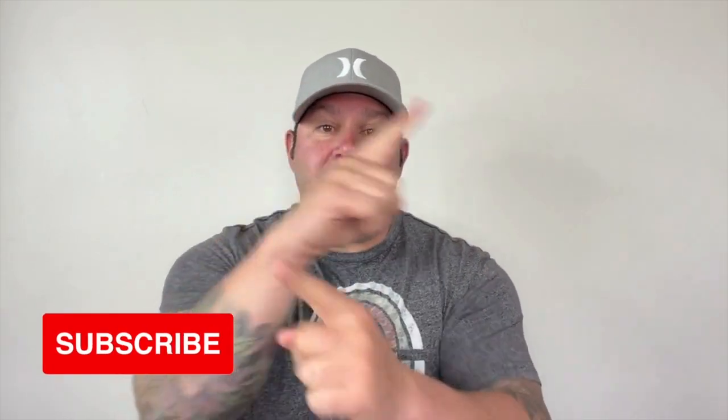Before we jump in, as always, please like this video and show us a little support. Please subscribe to our channel and hit that notification button so every single Wednesday when we put out a video, you get notified.